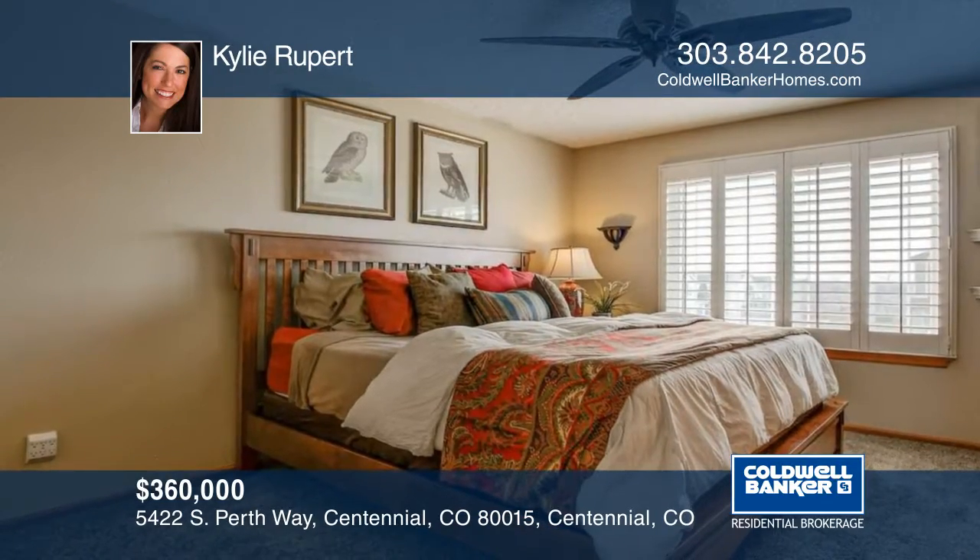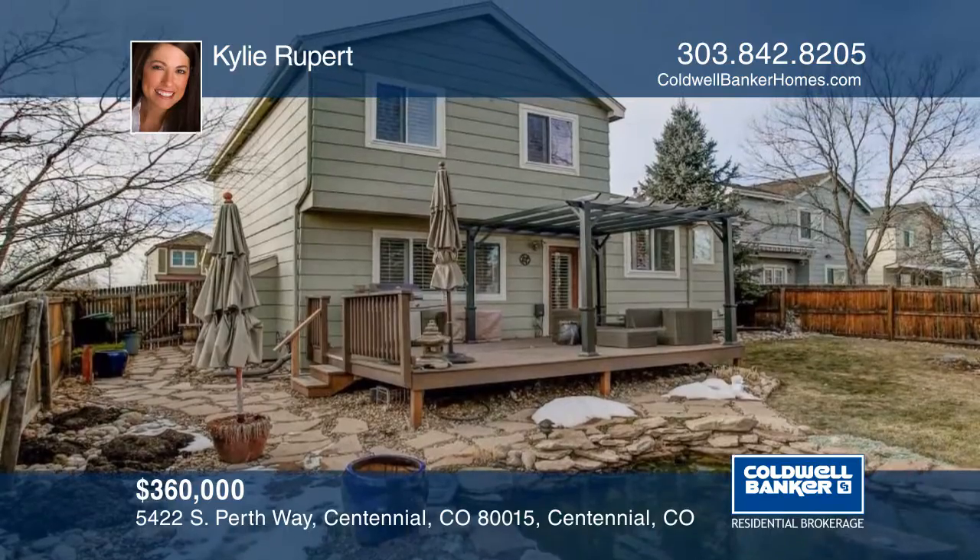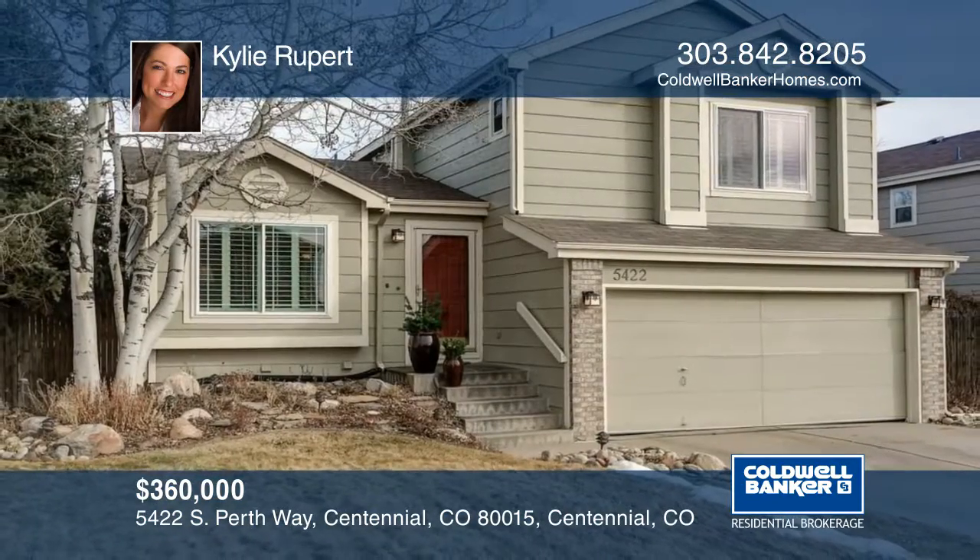Conveniently located near E-470, parks, trails, schools and Southlands, this home won't last long. Learn more with your call to Kylie Rupert.